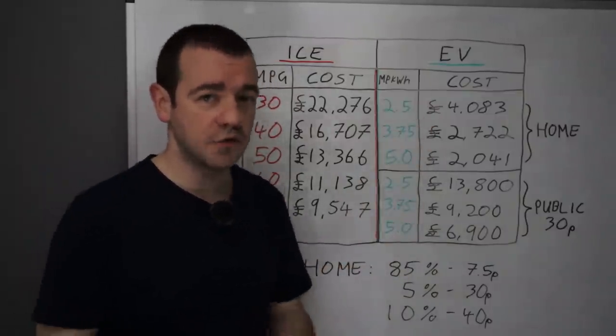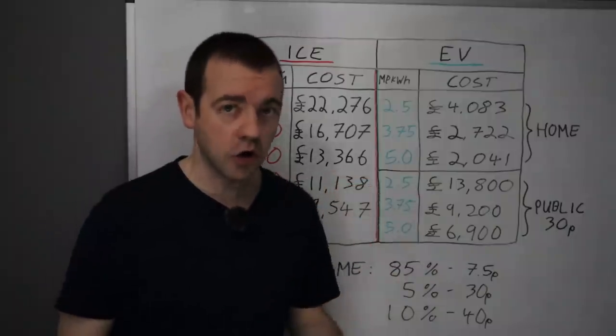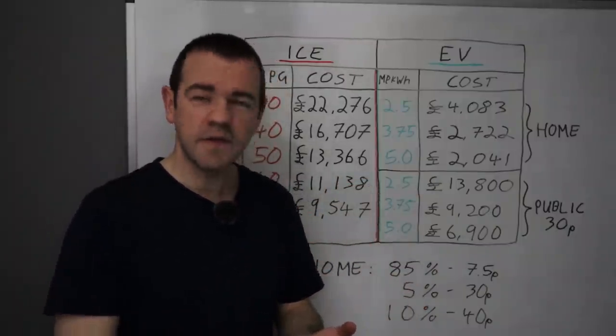This is why, when we say electric vehicles aren't as expensive as people think, you need to factor in all costs. Let me go back to a real world experience when I got my first EV.